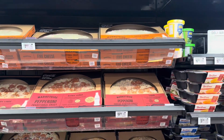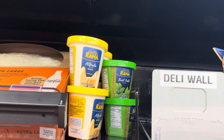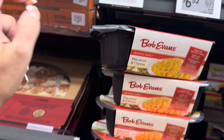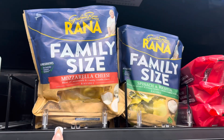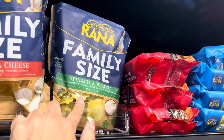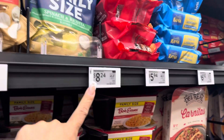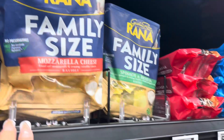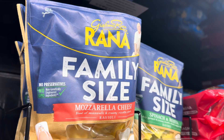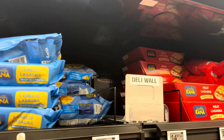They have the Rana brand alfredo sauce for $6.52, and the Rana family-size mozzarella cheese ravioli — these are homemade-style raviolis. There's also spinach ricotta ravioli at $8.24, with no GMO, non-genetically engineered ingredients.